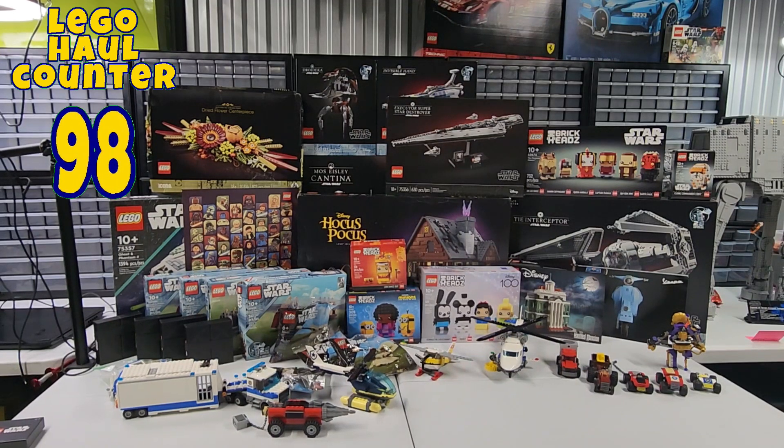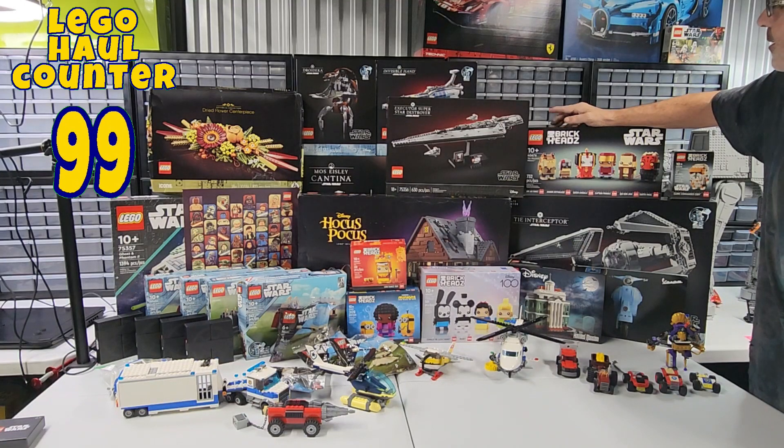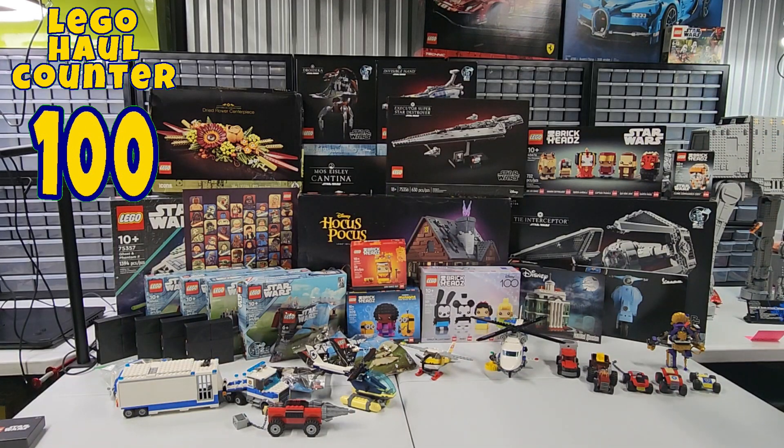Then we have the Executive Super Star Destroyer, set number 75356, 630 pieces. We have Brick Heads, set number 40676, and 732 pieces. The characters are: Jar Jar, Anakin, Queen Amidala, Captain Panaka, Qui-Gon Jinn, and Darth Maul. And next to them is set 40675, 147 pieces — Clone Commander Cody, also a Brick Head.